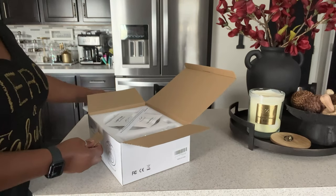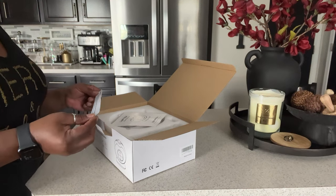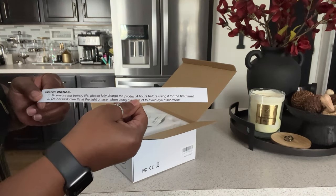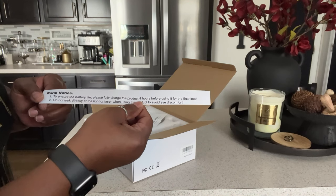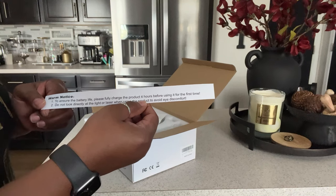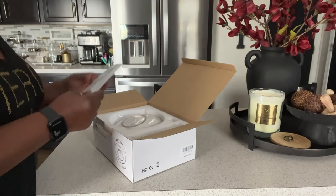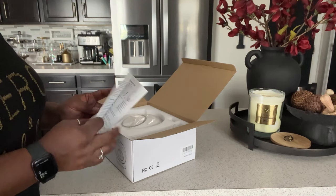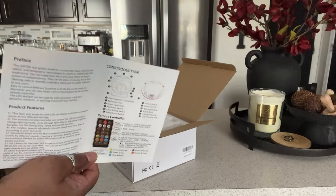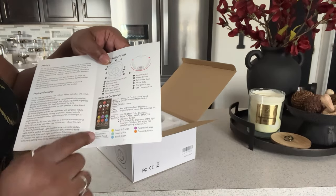I picked up this Loftec Starry Projector for my grandchildren. It comes packaged really, really well and it has a notice: to ensure battery life, please fully charge the product four hours before using it for the first time. Do not look directly at the light or laser when using the product to avoid eye discomfort. So if you have young children you'll want to make sure you reiterate that to them. The product comes with this guide and a little remote controller, and as you can see it has lots of little light color combinations.